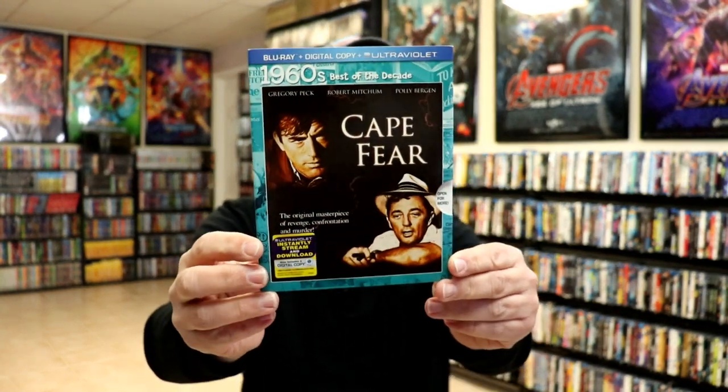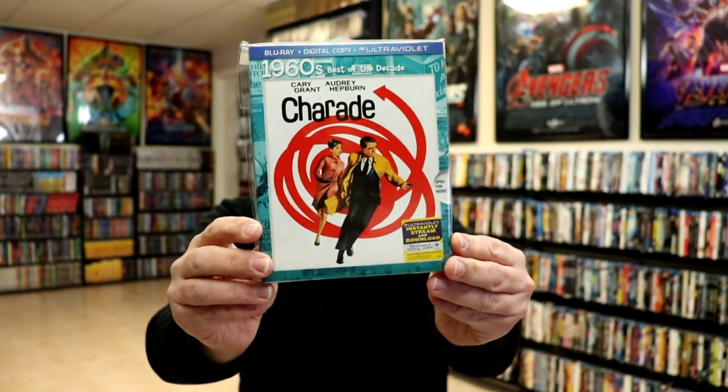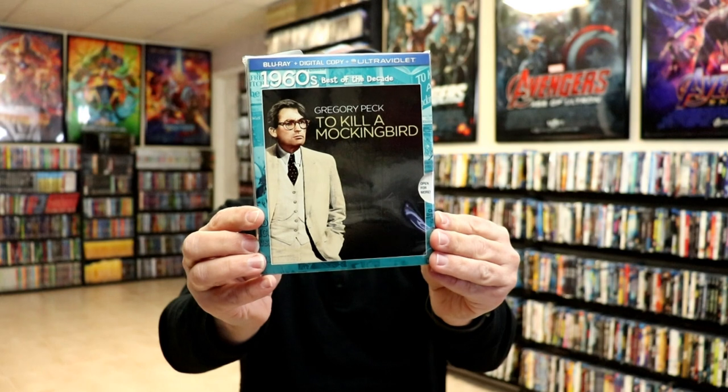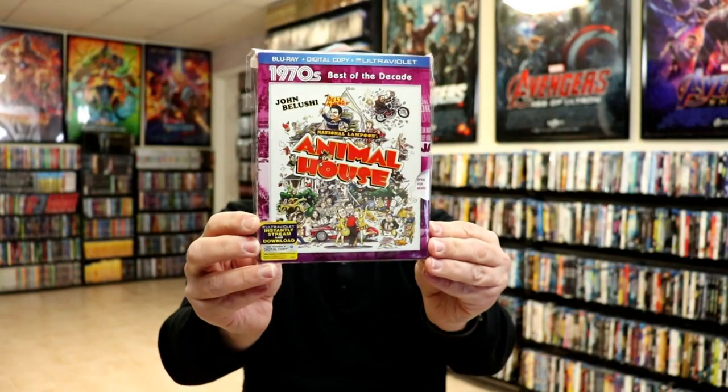So the Best of the Decades 1960s titles are: Cape Fear, Charade — really like the artwork on this one — Spartacus, and To Kill a Mockingbird. So those are the 60s.